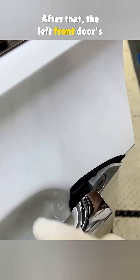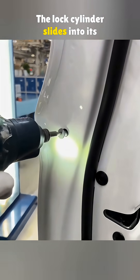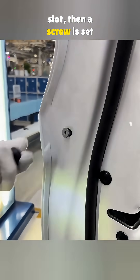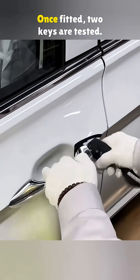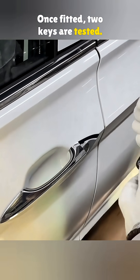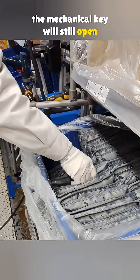After that, the left front door's mechanical lock gets installed. The lock cylinder slides into its slot, then a screw is set from the side. To remove it later, you just tap that screw inward. Once fitted, two keys are tested — even if the remote battery dies, the mechanical key will still open the door.